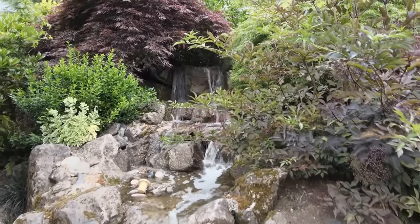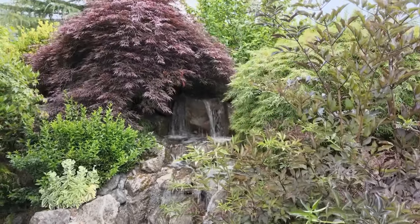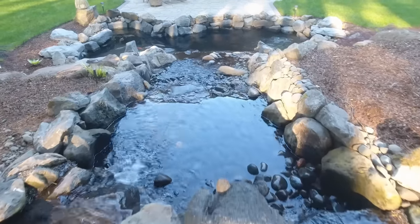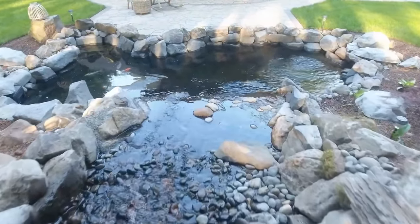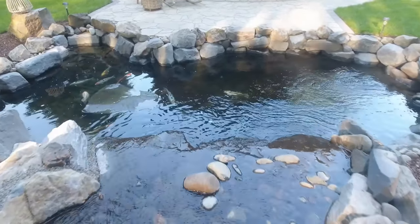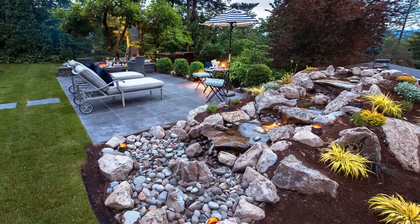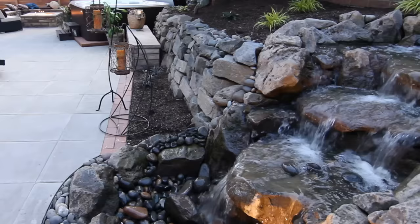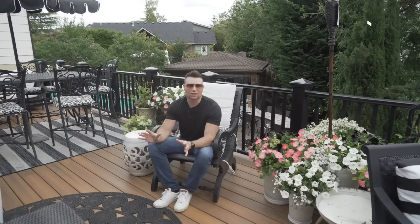Another idea is water features. Water features come in lots of different shapes and sizes, and they really attract me and attract nature to the space. It could be a little water feature trickling down a small hillside, almost like a creek style. At the end, you can do a little pond — even add goldfish or koi — or you can do a pondless water feature that trickles into more of a catch basin. It's a lot easier to maintain without a pond, but with a pond it's not hard either with a little education.